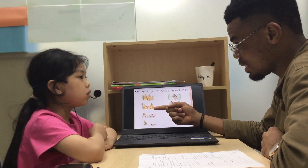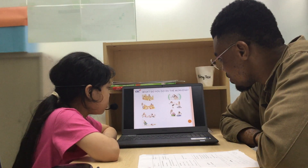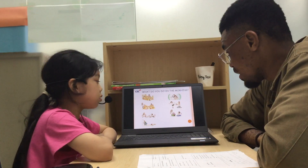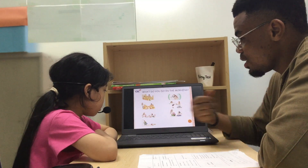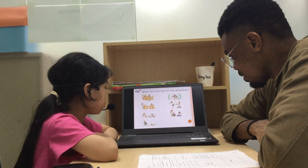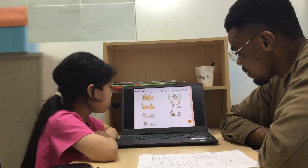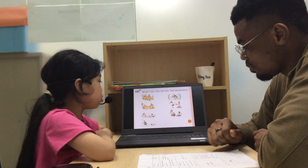I wake up and get dressed. I wake up and eat breakfast. I pack my school bag and I go to school.